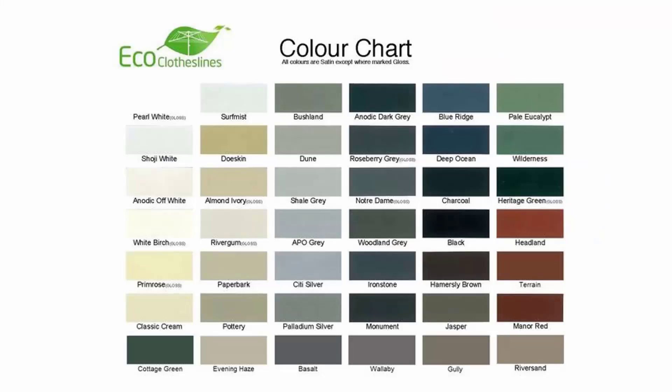The colour options for these products do vary. We recommend the Eco Clotheslines brand because you can get it in 45 colours, so it can pretty much match any of your modern colour schemes in the modern home.